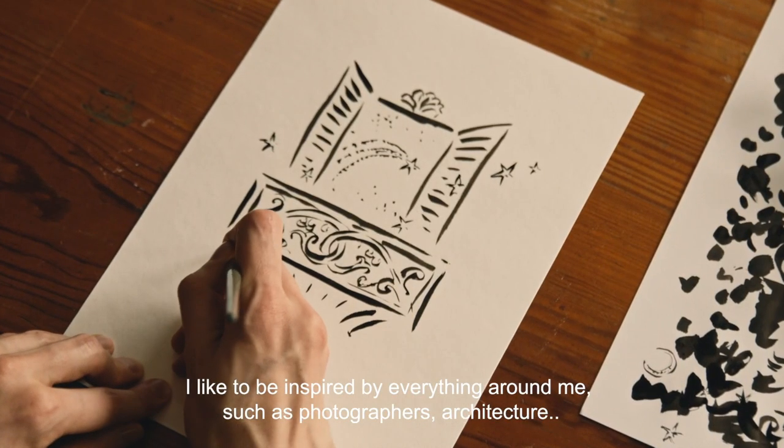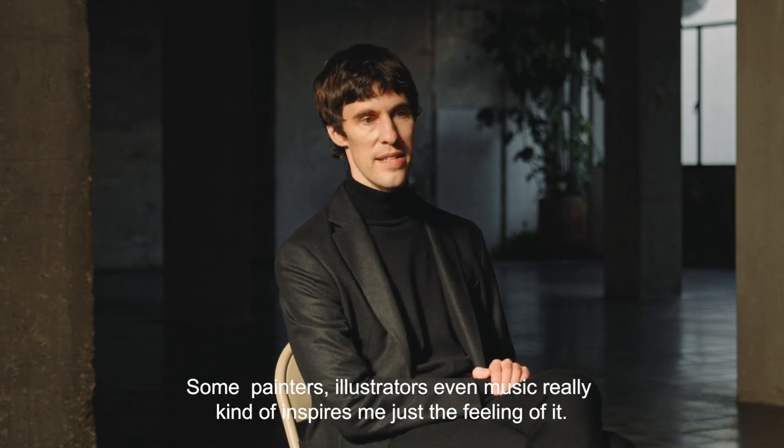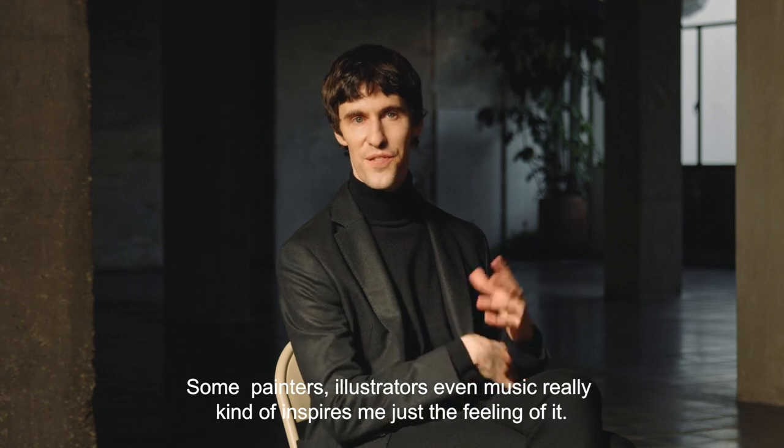I like to be inspired by everything around me such as photographers, architecture, some painters, illustrators — even music really inspires me, just the feeling of it.